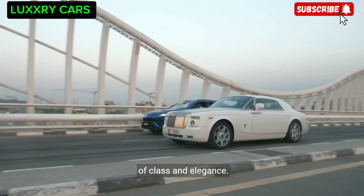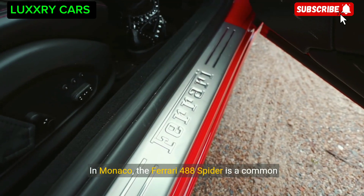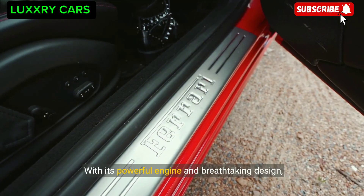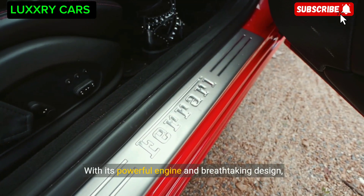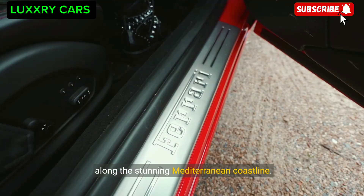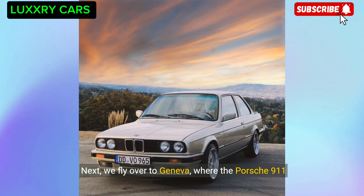In Monaco, the Ferrari 488 Spider is a common sight among car enthusiasts. With its powerful engine and breathtaking design, this supercar is the perfect choice for driving along the stunning Mediterranean coastline.